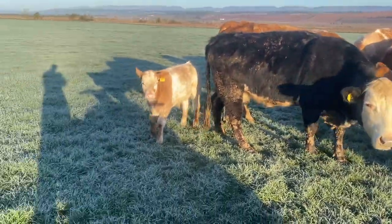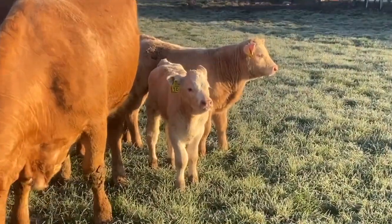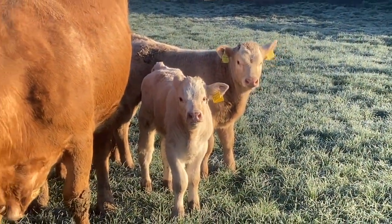Frosty one this morning. Just giving the cows a wee bit of food. The calves are looking well, happy to be outside.